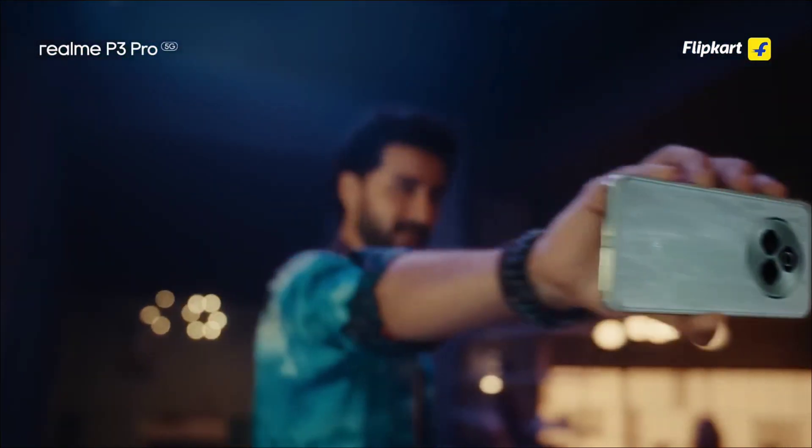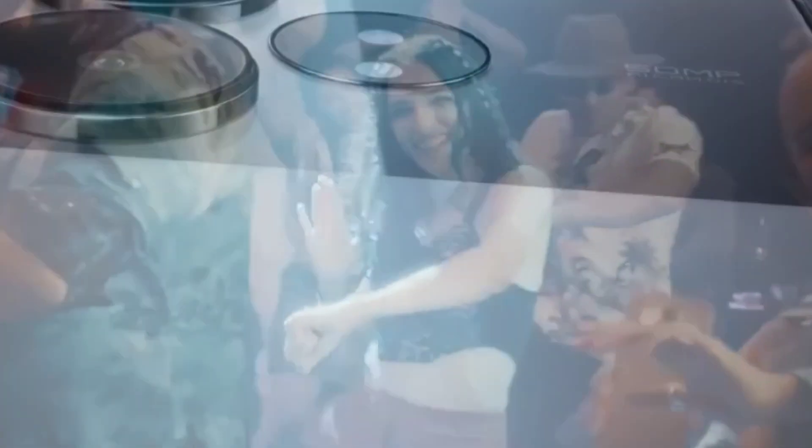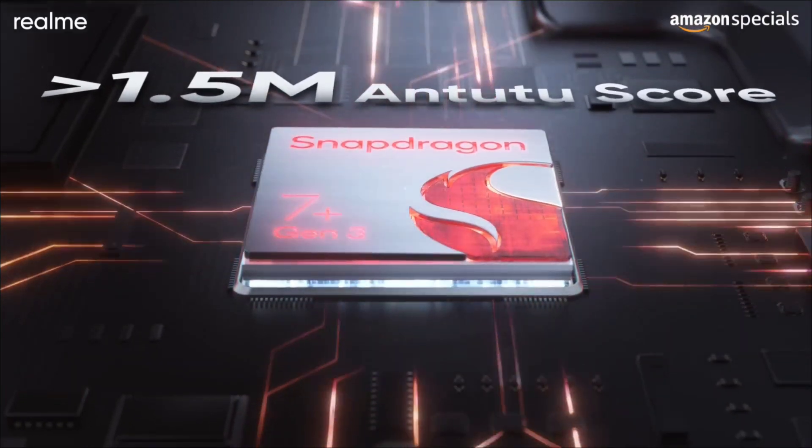So here in this video I will be presenting you 5 amazing smartphones that come with UFS 3.1 storage, and all are budget smartphones.